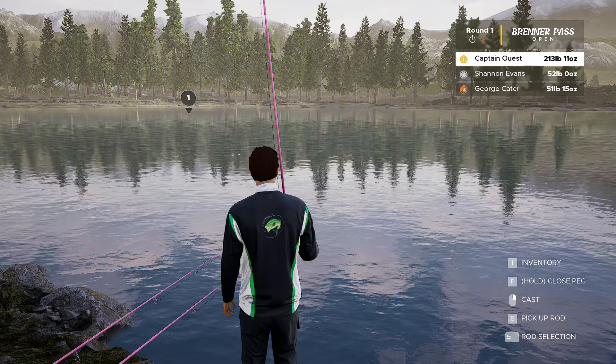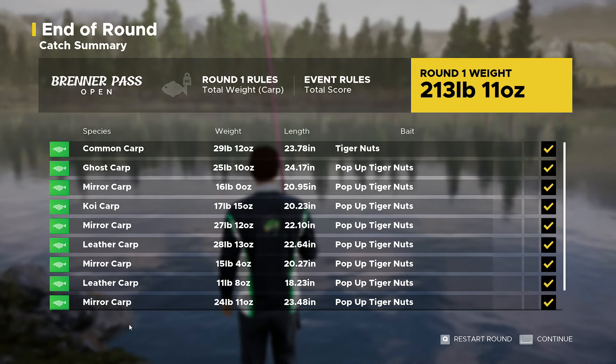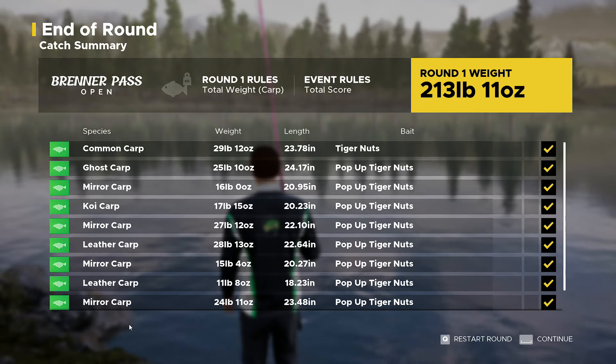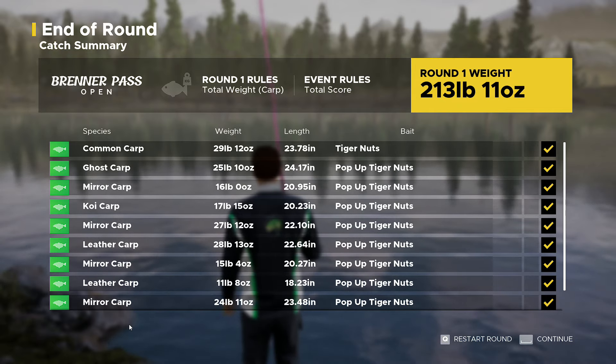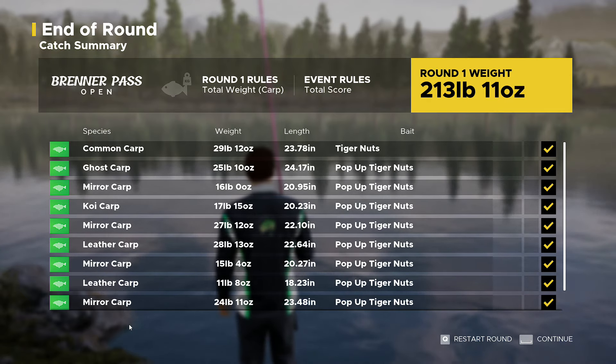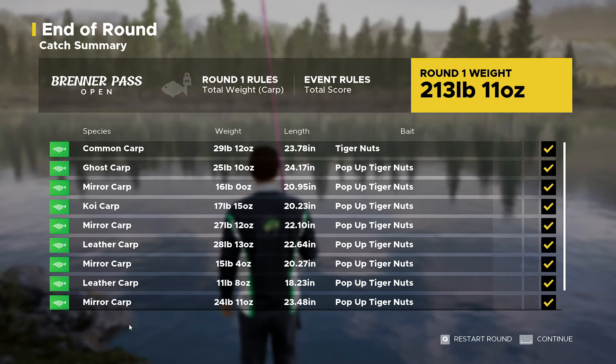There's only a couple of seconds to go - no point recasting. And there we go, the event is over! 213 pound 11 ounces - we caught an awful lot of carp. Best fish was 29 pound 12 - not bad, shame we got no named ones though. That's another victory in the championship, another 100 points, we've extended our lead. If you've had a good time please like, subscribe, comment - all that good stuff - and I'll see you next time for some more Fishing Sim World Pro Tour. Bye guys!